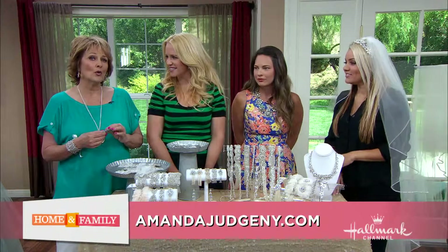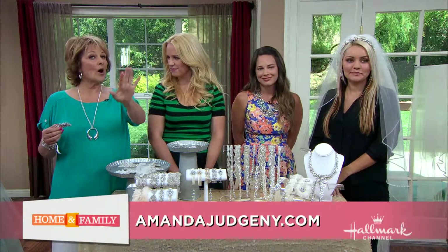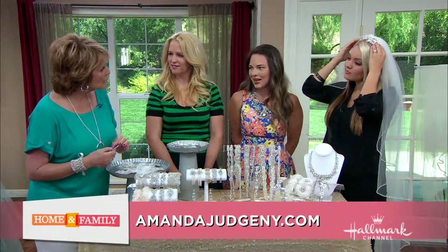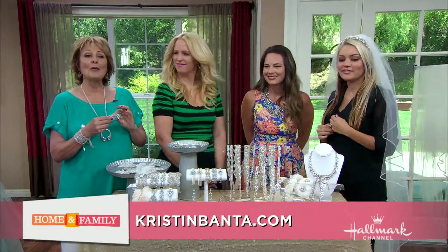For more chic wedding accessories, be sure to visit Amanda's site at AmandaJuddNY.com. Thank you to Gabby, Kristen Banta, and Amanda Judd!